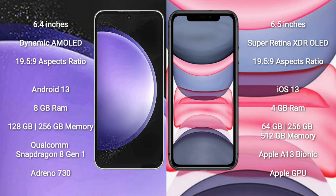Samsung Galaxy S23 FE runs on the Android 13 operating system. iPhone 11 Pro Max runs on the iOS 13 operating system.